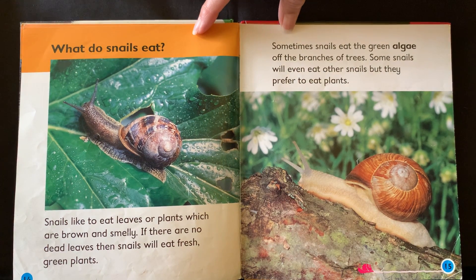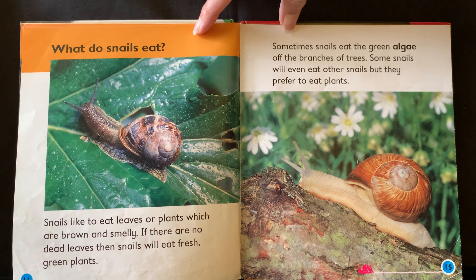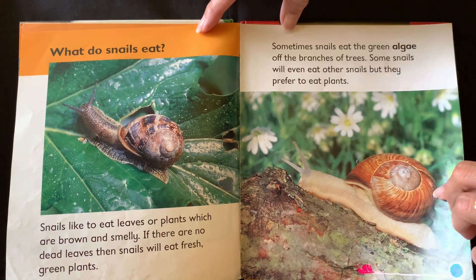What do snails eat? Snails like to eat leaves or plants which are brown and smelly. If there are no dead leaves then snails will eat fresh green plants. Sometimes snails eat the green algae off the branches of trees. Some snails will even eat other snails, but they prefer to eat plants.